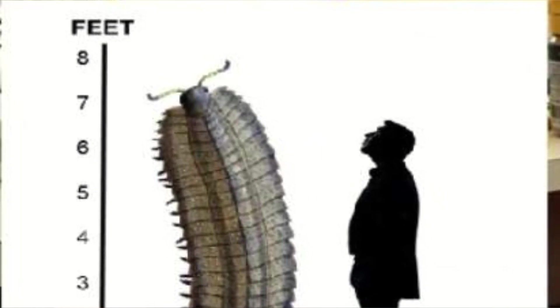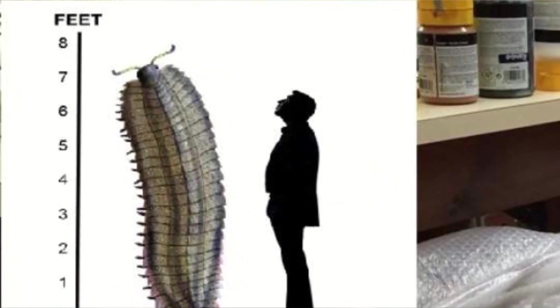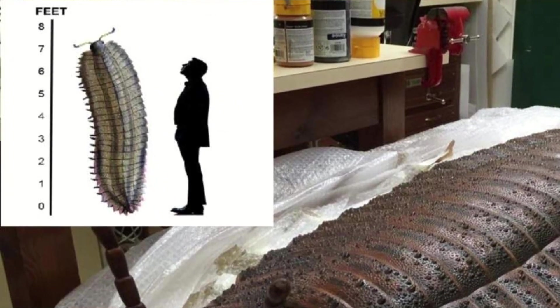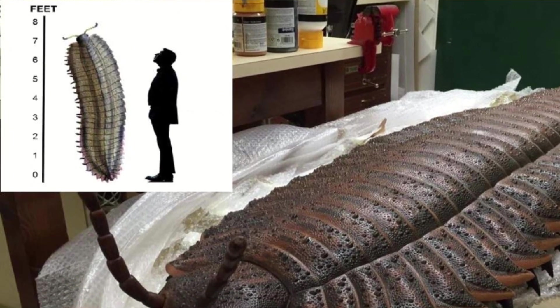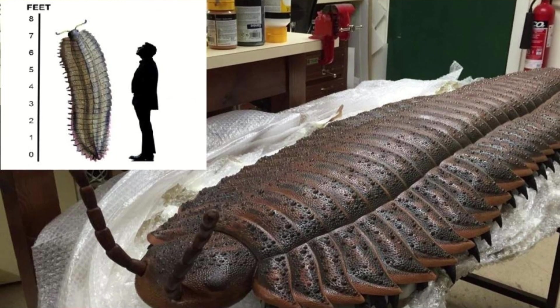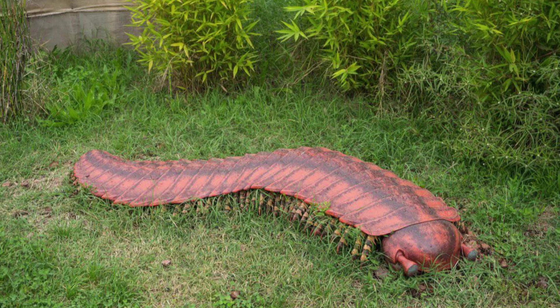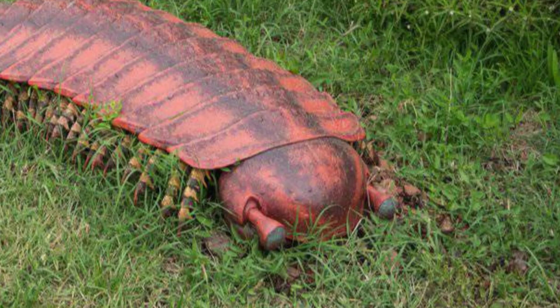The size of Arthropleura varies a lot from species to species, but the largest specimen — though not quite complete — has given estimates of up to 2.63 metres, or 8 feet 8 inches. Good luck feeling your way to the toilet in the middle of the night with that image in your head.